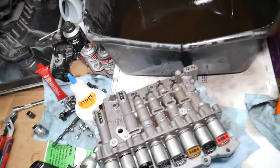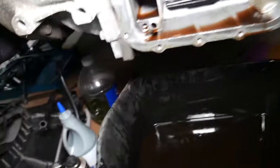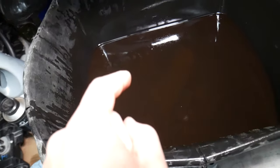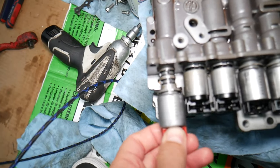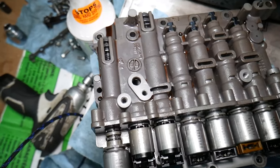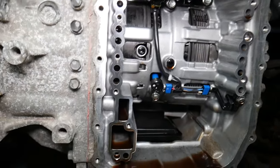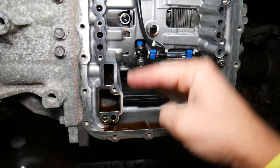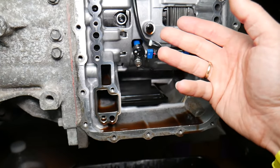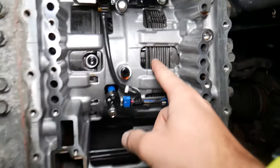So what can cause a slipping transmission? First, I recommend making sure you have fresh fluid. Old transmission fluid can cause the transmission to act up — the shifting solenoids won't work correctly, the valve body won't be lubricated correctly, and that affects the clutches, which can cause slipping. Also, not having enough fluid — or too much fluid — can affect the transmission as well.